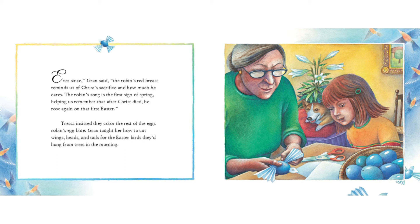Tressa insisted they color the rest of the eggs robin's egg blue. Gran taught her how to cut wings, heads, and tails for the Easter birds they'd hang from trees in the morning.